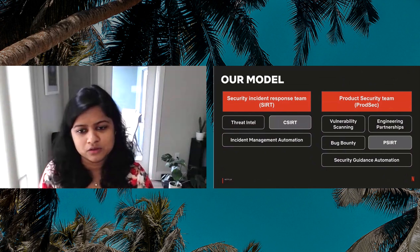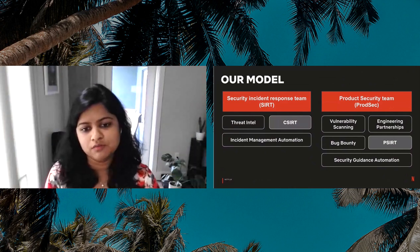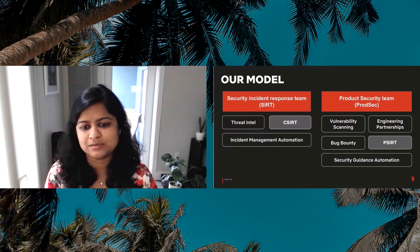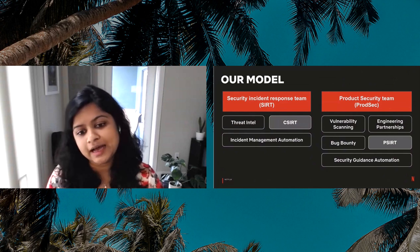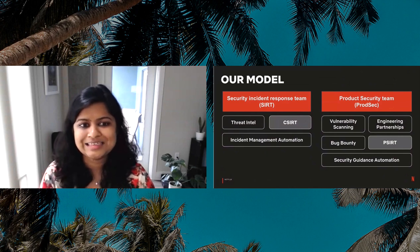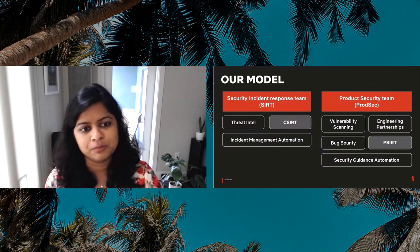Our product security team handles what we call PCERT — the product security incident response function — which identifies, evaluates, and coordinates responses to security vulnerabilities in the products that we build and in our engineering ecosystem. We handle this responsibility as part of our team on-call. Outside of this PCERT function, we largely have a pretty proactive security charter, focusing on things like security guidance, engineering partnerships, vulnerability identification, and security self-service. In this model, ProdSec still gets to leverage all of the great tooling and processes built by CERT, but we serve as a little outpost of first responders that respond to product and engineering-related incidents.